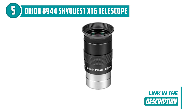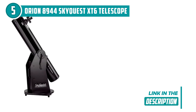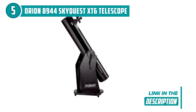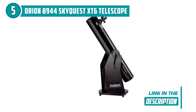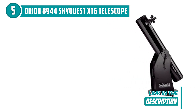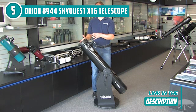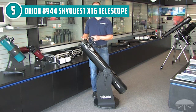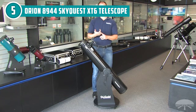But the fun doesn't stop there. The SkyQuest XT6 also comes with a variety of accessories to enhance your viewing experience, including two eyepieces and a finder scope, and a collimation cap for easy alignment of the telescope's optics. Overall, the telescope's powerful optics, easy-to-use mount, and included accessories are sure to keep stargazers of all ages and skill levels busy and excited for hours.